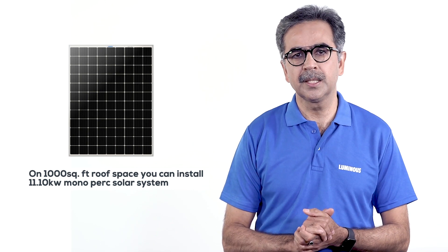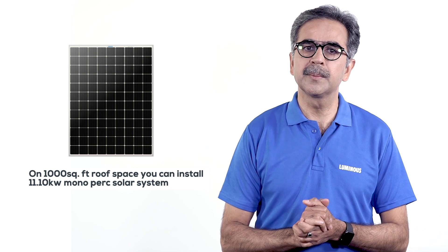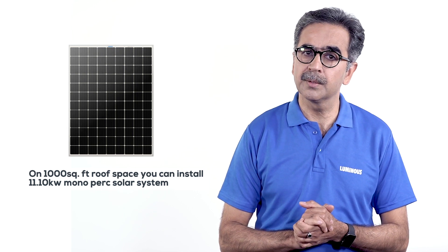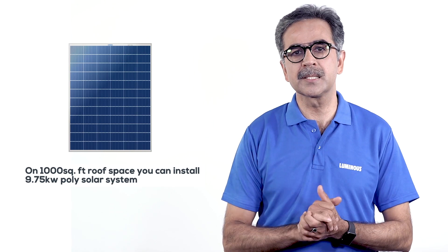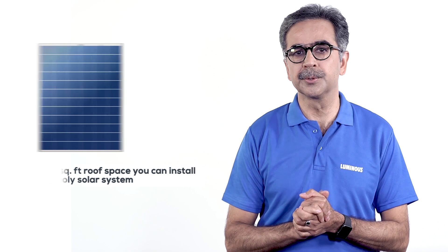Let me explain with an example. If you have a 1,000 square foot shadow-free roof and you fit 30 mono PERC panels, your plant capacity will be 11.10 kilowatts. On the other hand, if you fit 30 poly panels, the capacity of the plant will be 9.75 kilowatts. This leads to the conclusion that an additional capacity of 1.4 kilowatts is installed in the same area.